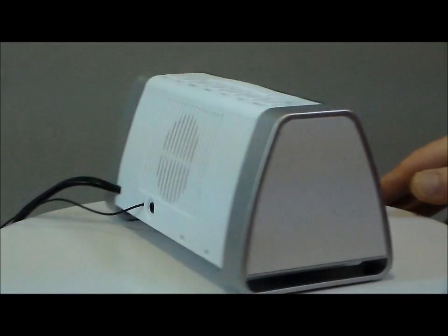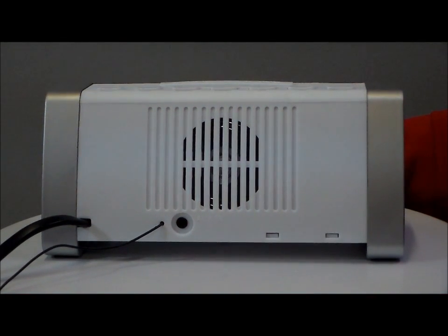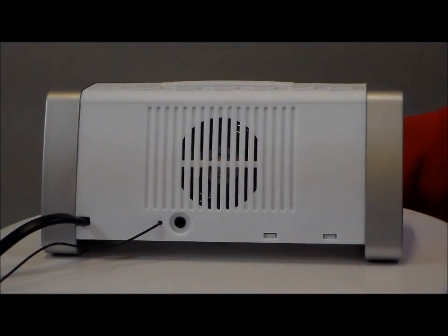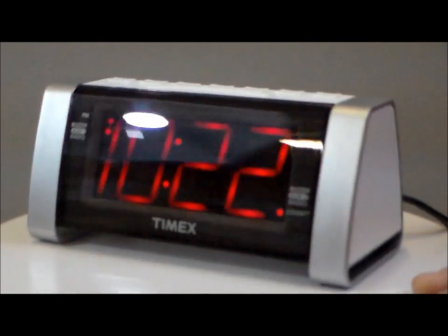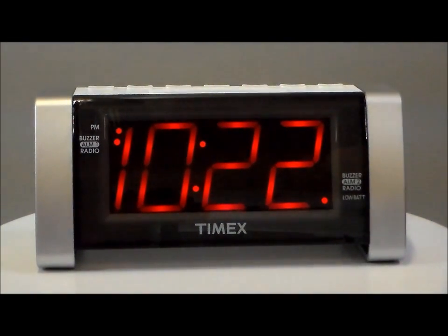Plus, on the back, there's your 3.5-millimeter line in. You can play your MP3 or all your devices right through this speaker if you need to. That's another plus in my book. Quality by Timex. Let's go.